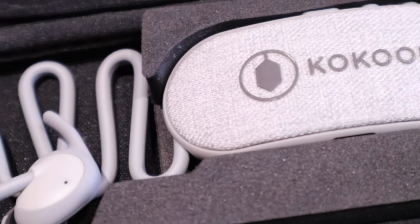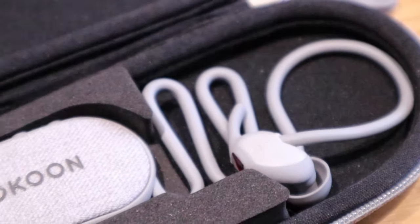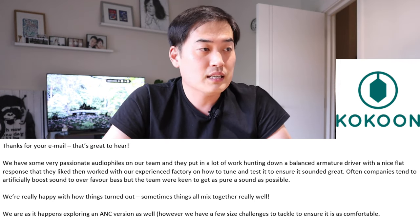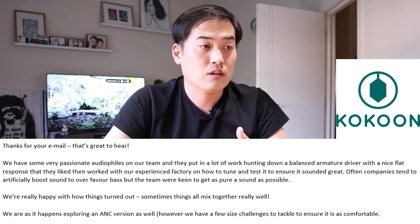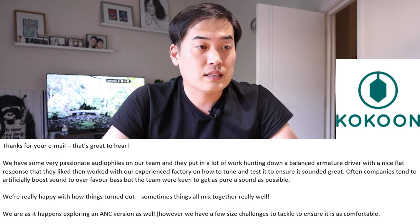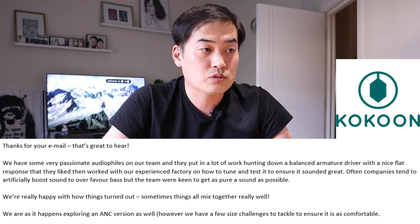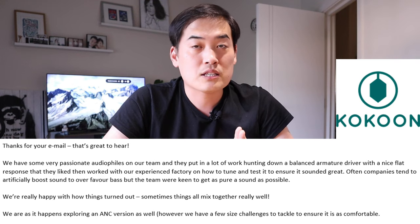Through that process I played a really good bass soundtrack at maximum volume and was completely blown away by the sound quality. I contacted the main guy at Cocoon Tech and he kindly responded that they have passionate audiophiles on the team who hunted down a balanced armature driver with a nice flat response, then worked with their factory to tune and test it. Often companies artificially boost sound to over-favor bass, but the team were keen to get as pure a sound as possible.